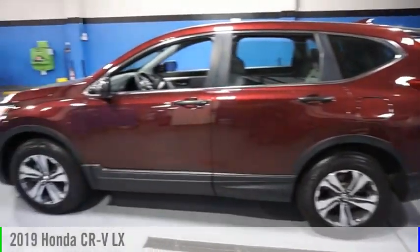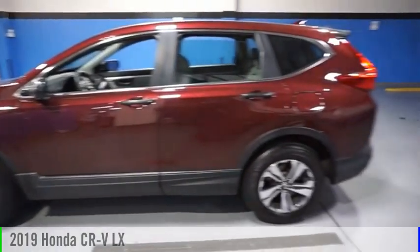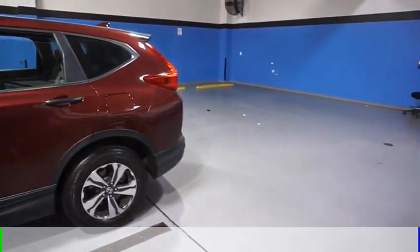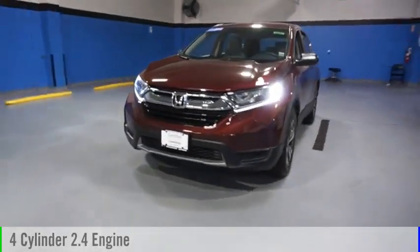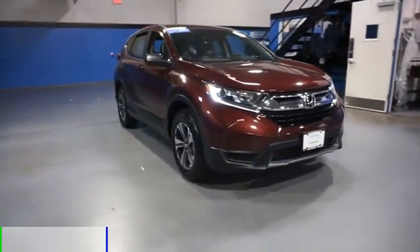Looking for the right vehicle? Check out the 2019 CR-V. This vehicle is powered by an all-wheel drive, four-cylinder, 2.4-liter engine, and comes with a continuously variable transmission.